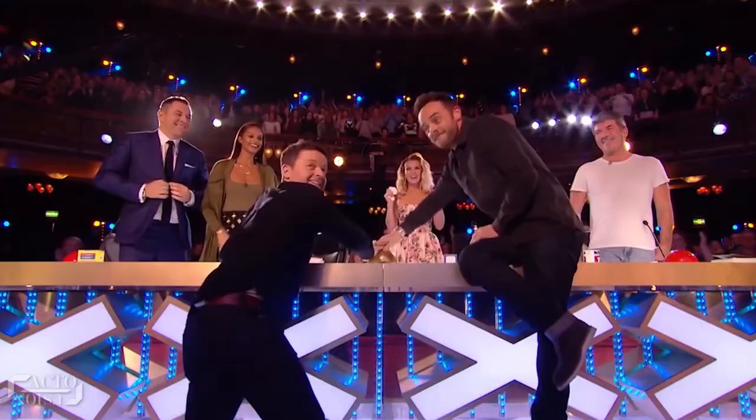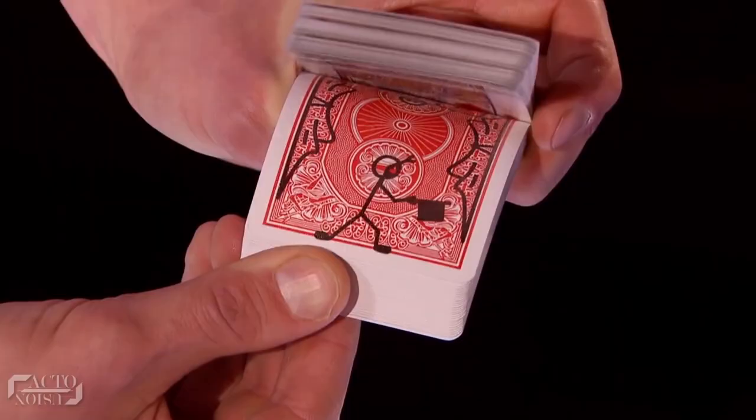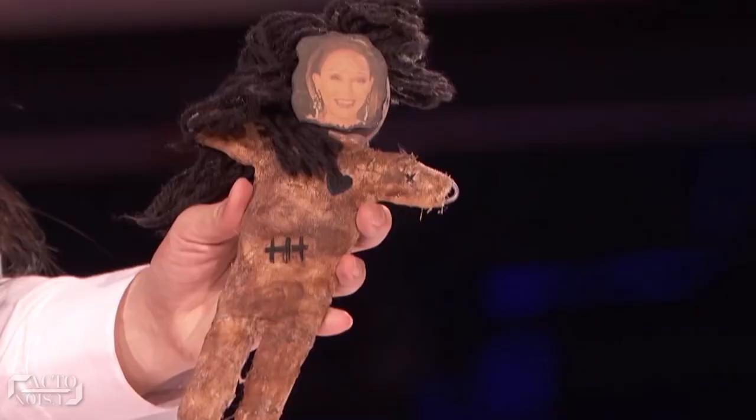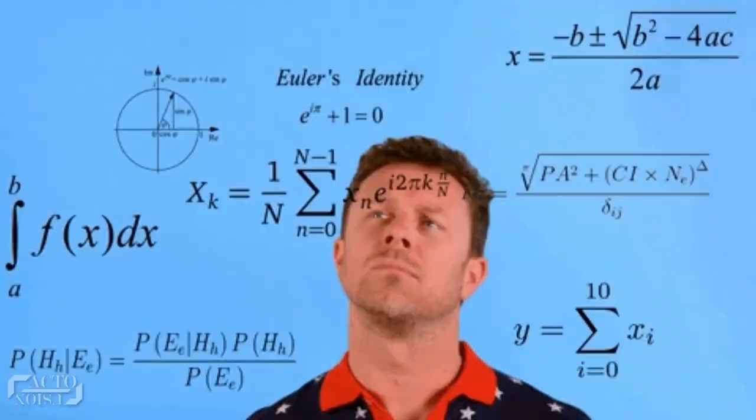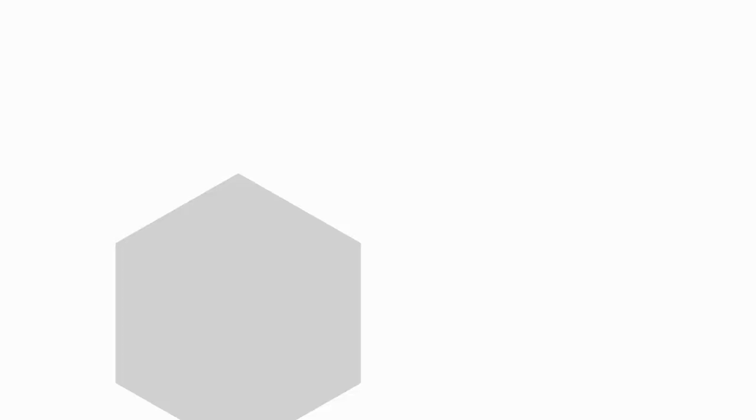So guys, hope you got the secrets behind Got Talent's most famous magic tricks. Which trick did you like the most — the amazing cartoon trick, the scary doll trick, or the disappearing spheres trick? Name any other magic trick you'd like us to reveal in the comments below. Do like and share this video with your friends on social media. For more such amazing content, don't forget to subscribe to our channel. Thanks for watching.